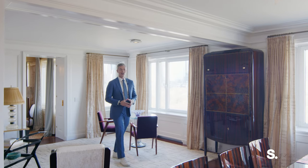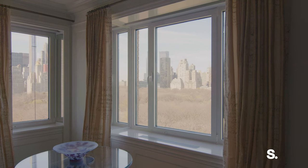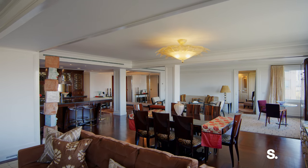Every once in a while along Fifth Avenue — maybe the most perfect location on Fifth Avenue — comes a home that people wait for. People literally stand outside these gorgeous buildings and just stare up and say one day one of those will become available. And today is one of those days.